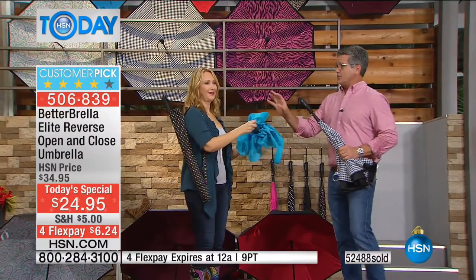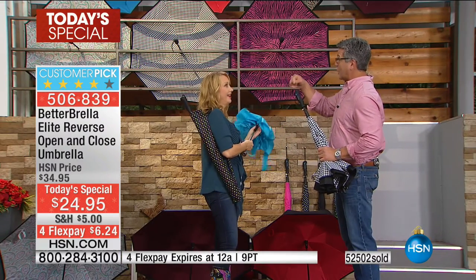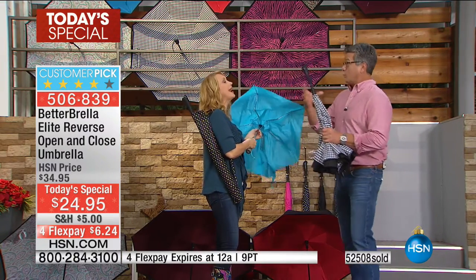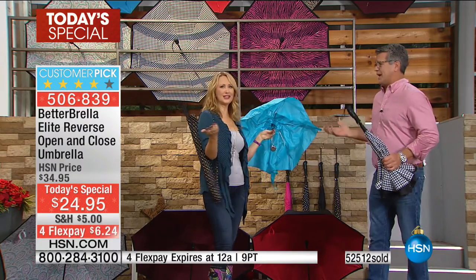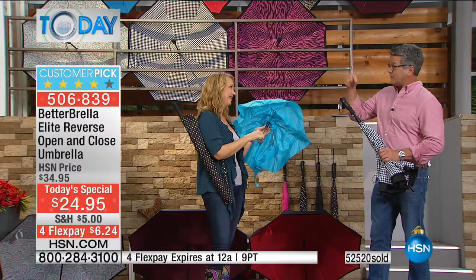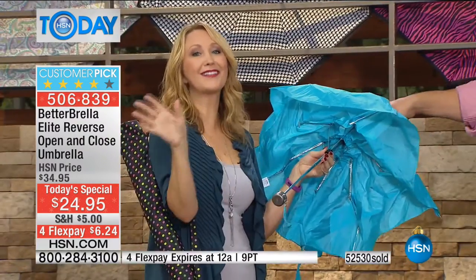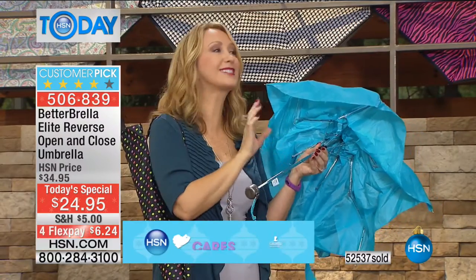The only decent umbrellas we used to have were the big industrial ones built for golf bags. Those are heavy duty but too big — who wants to carry them around? These are the next step of umbrella. This is so well made. Compare it to this cheap toy — it costs almost the same price as your Better Umbrella, yet look at all the exposed metal.